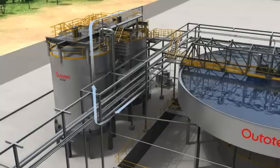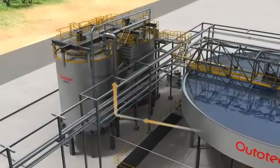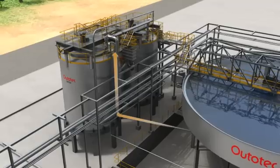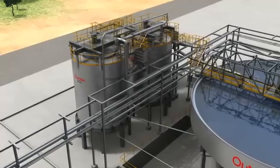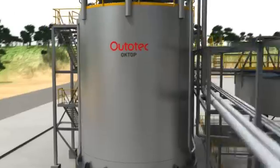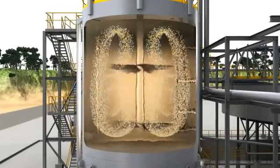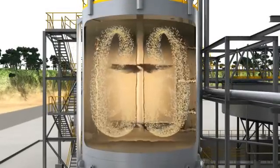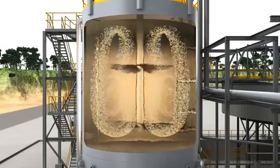During the process, precipitation chemicals are fed to the reactors, together with a portion of the clarifier's underflow sludge. The selected Octop 3000 agitator gives uniform and low shear mixing, providing a high volume of effective mixing. Optimized agitation with seeding and exact process control restricts scaling tendency and guarantees good product quality and purification results.